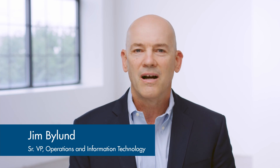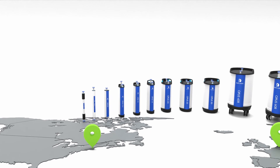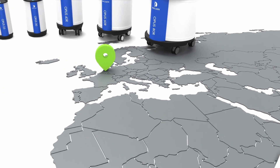Harmonized quality systems ensure that column materials, column packing processes, and column specifications such as plates, asymmetry, bioburden, and endotoxin are consistent across our manufacturing sites. Opus 2.5 to 80 pre-packed columns are deemed equivalent in fit, form, and function, whether the column is packed in North America or Europe.